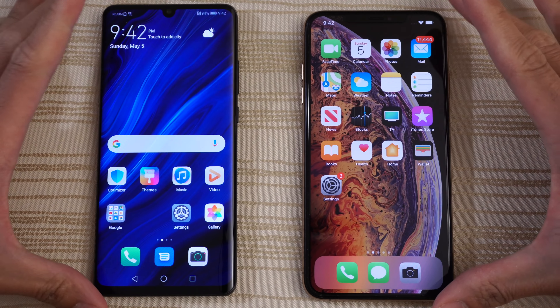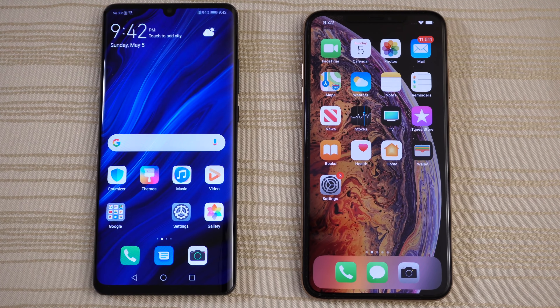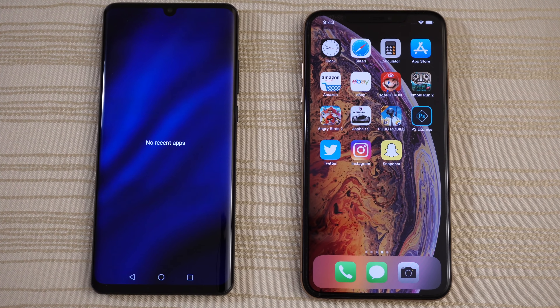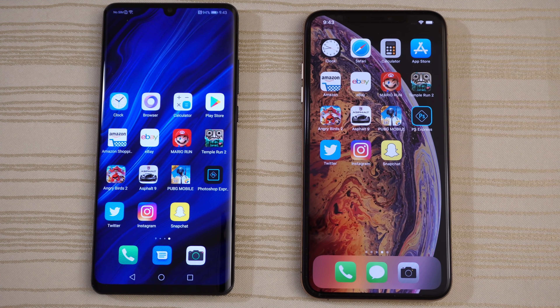I'm going to give the boot up win to the P30 Pro, and we are in. Nothing in the background on both — as you can see, all apps have been cleared. So let's get started by tapping the phone app.